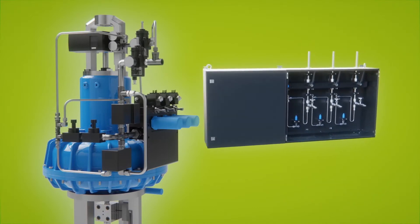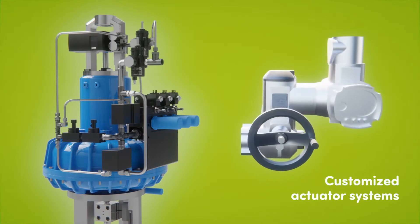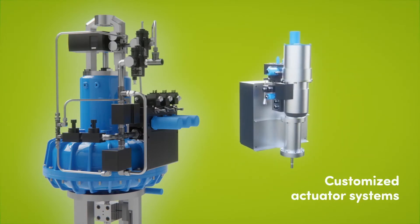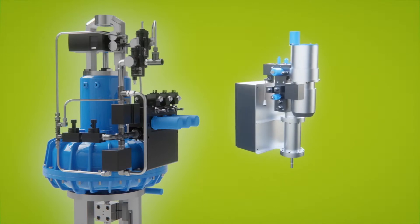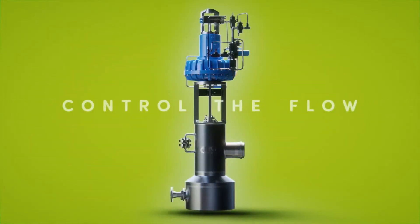We combine know-how in pneumatic, electric, and hydraulic actuators to provide top performance. ARCA – Control the flow.